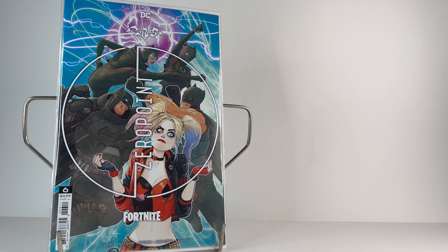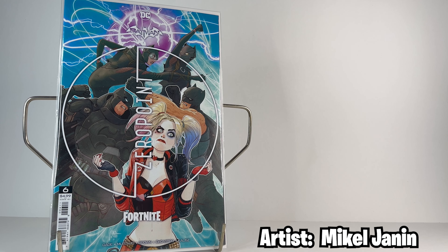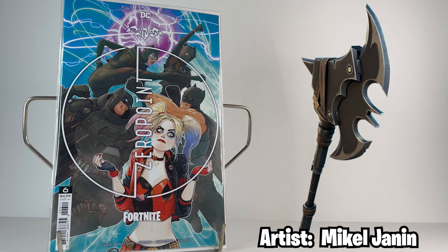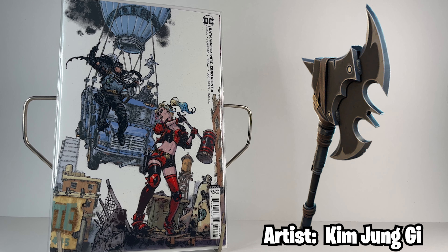Next is issue number six's regular cover, which features a confused Harley Quinn front and center while Batman and Catwoman are in the back fighting their snapshots, which are replications of people who escaped the loop. The cosmetic reward for this issue was the Batarang Axe harvesting tool. The second cover for issue six is by artist Kim Jong-ji and features Batman and Harley Quinn in what I presume to be Tilted Towers, where he's jumping off the front of the battle bus into her mallet swing.